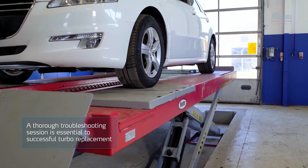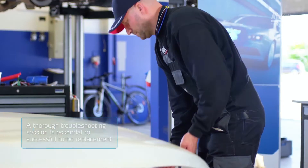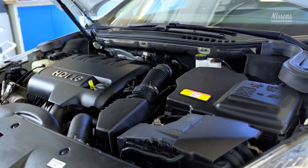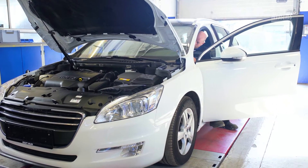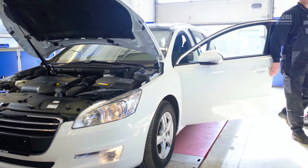Proper and thorough troubleshooting is an essential part of the turbo replacement process. Keep in mind, most turbo breakdowns are consequential to other system failures. These must be recognized and eliminated before installing the new turbo. Start by determining whether the vehicle exhibits any of the following symptoms.